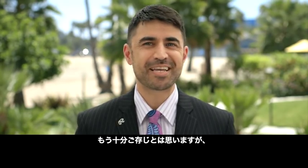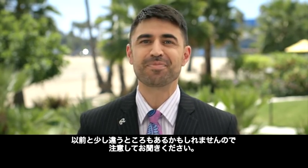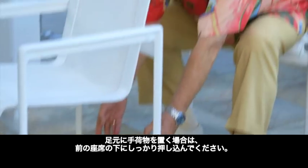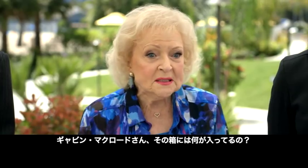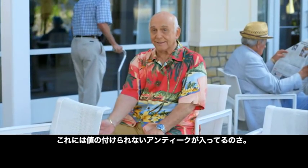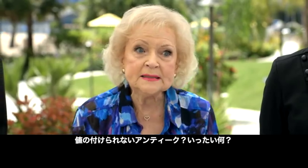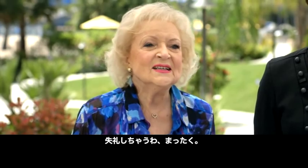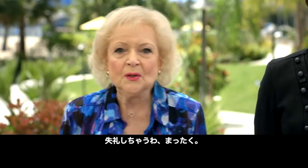We know you've probably seen it all before, but a few things may have changed a little since you last flew. Make sure any items by your feet are pushed well under the seat in front of you. Gavin McLeod, what's in the box? Oh, hi Betty. This is a priceless antique. A priceless antique? What is it? Your sense of humour. Welcome aboard, Gavin.